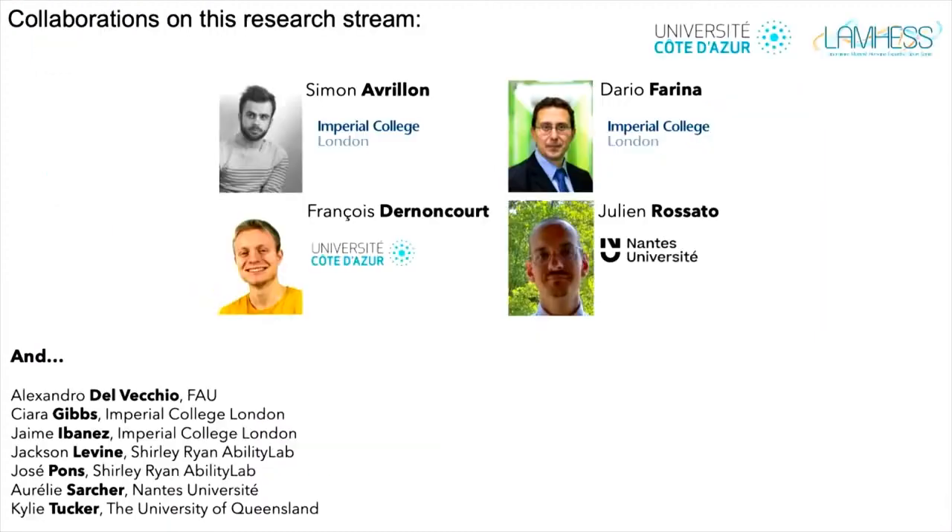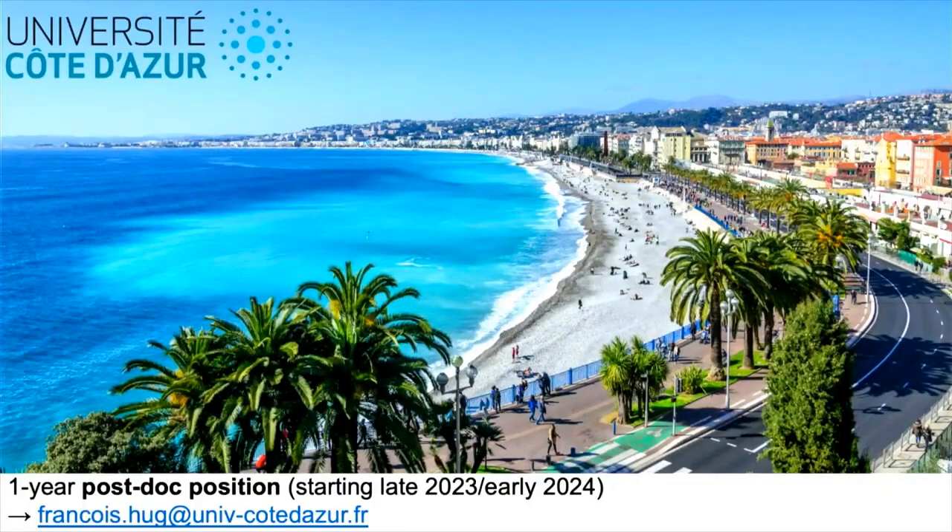Thank you. I would like to thank my collaborators Simon and Dario, who are key in all of this work. If you are interested in the research topic or in the nice weather in Nice, I have a one-year postdoc position opening very soon.